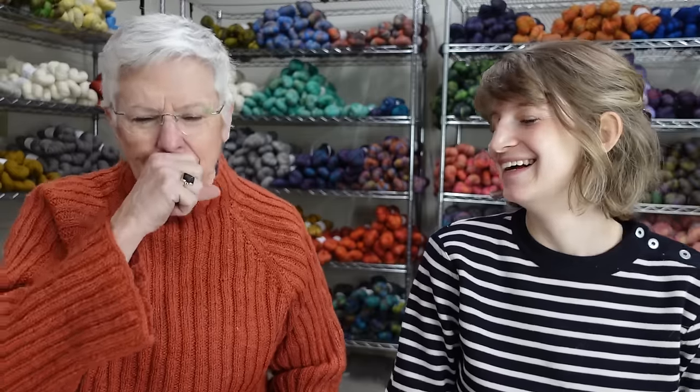Hello, happy new year! I'm Amanda, I'm Peggy, and you are watching the Junction Fiber Mill Mill Cast. First episode of 2024 — unbelievable. We are pre-recording this, still sitting here in 2023, but we have faith it will come. Time is flying by and 2024 is here — we're ready. We've got a lot to look forward to.